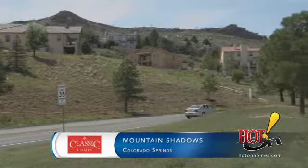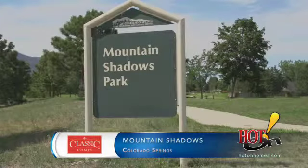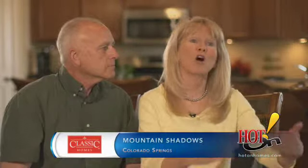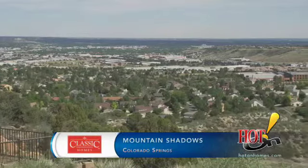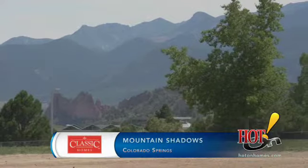I love living in Mountain Shadows because the entire community is family oriented. Our grandchildren walk across the street to go to elementary school. I have access to shopping, I have access to hiking. We can go hiking up a canyon five minutes away from us.